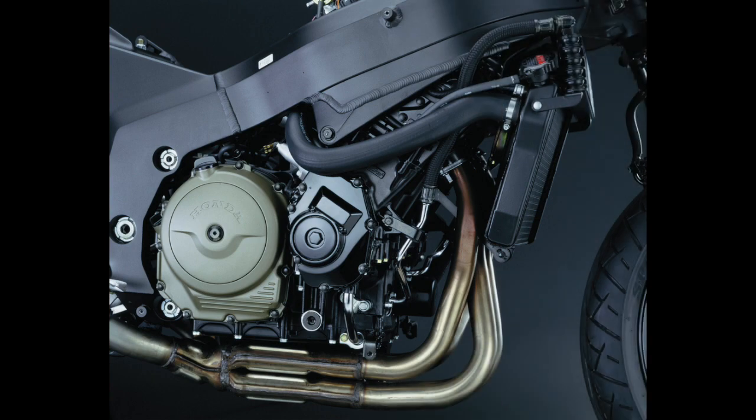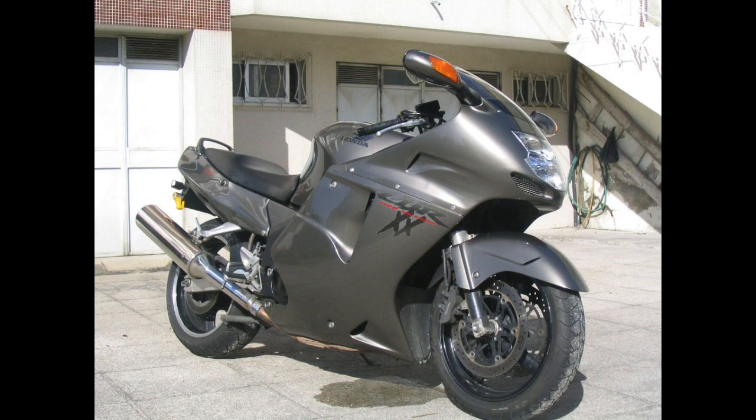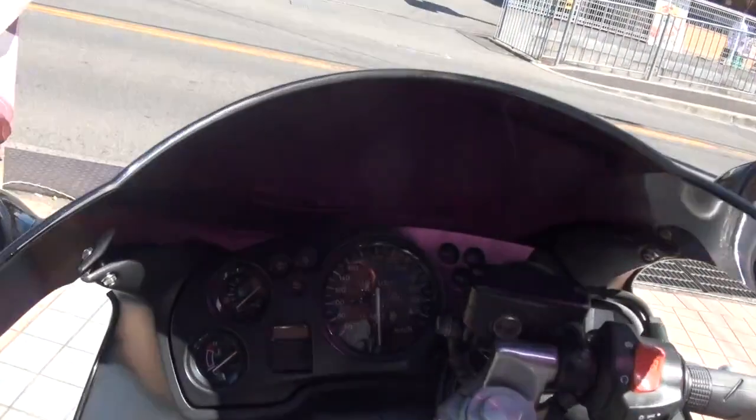This bike is the Honda CBR 1100XX Blackbird. This bike has an engine of 1100cc liquid-cooled inline cylinder. You can see that your bike does 370 km/h.